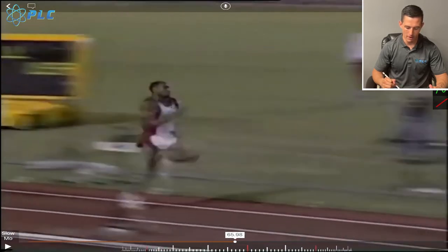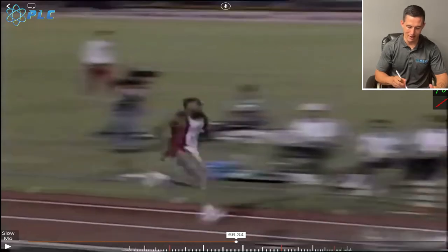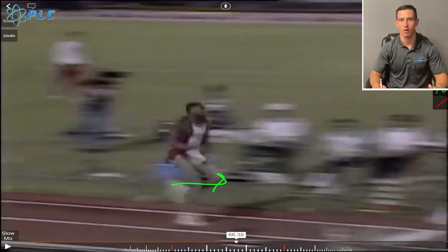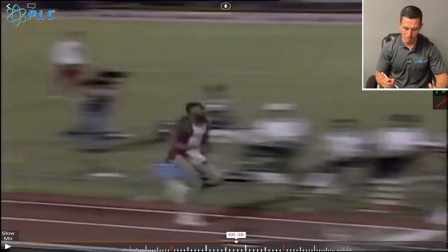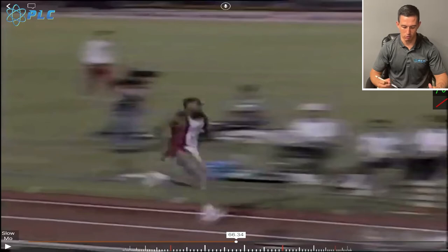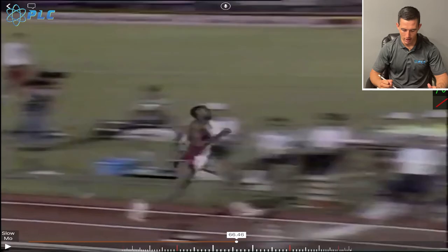Right before he goes into the actual jump, notice how he sinks down into it — sinking by bending the knee and sitting back in that hip. You don't want to just allow that knee to come forward and get too much knee flexion, losing the ability to really load that hip. It's very important to understand that when you're bending that knee, you also want to sit back in that hip to make sure you're loading the hamstrings, the hip flexors, the muscles in the back, lower back, core, and the adductors — all those muscles are getting loaded properly.